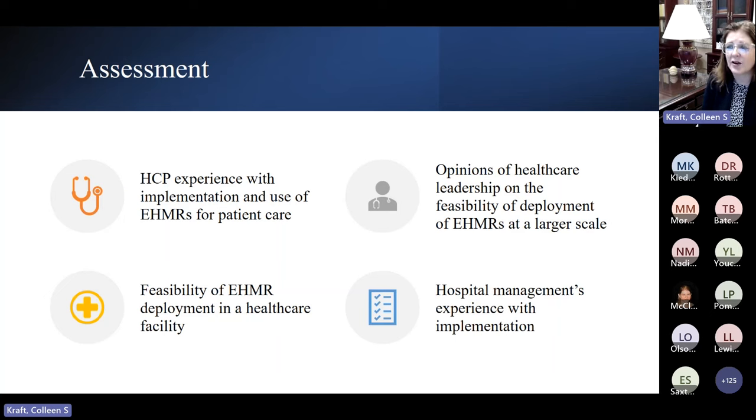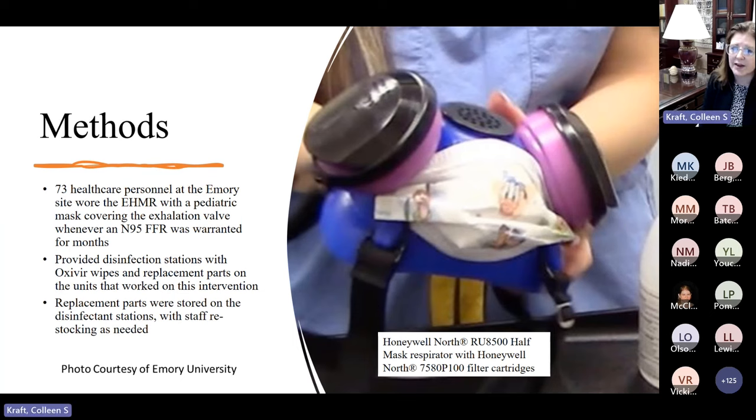We were able at Emory Healthcare, specifically at Emory University Hospital, to recruit 73 healthcare personnel. They wore the EHMR with a pediatric mask as source control covering the exhalation valve whenever it was used, substituting the N95 FFR with the EHMR covered by the pediatric mask. We provided disinfection stations with Oxivir wipes and replacement parts on the units that worked under this intervention, restocking as needed. We recruited from two hospital units: the neurosurgery and neurology ICU, and an entire floor considered the care initiation unit caring for COVID-19 patients.